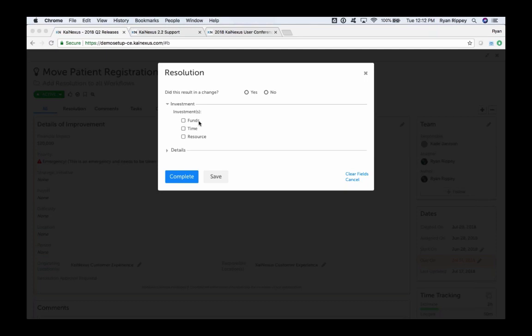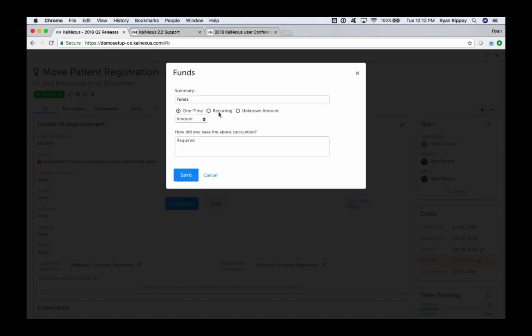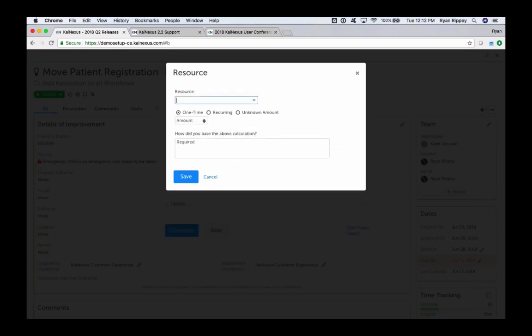From a functionality standpoint, it's similar to logging impact. The three investment types are funds, time, and resources. When you select one, you can add a specific value — one-time or recurring — similar to cost savings or revenue generation. For resources, you could track materials like aluminum or steel, however you want to define your invested resources. This investment section appears during the resolution process and can be configured to your needs.